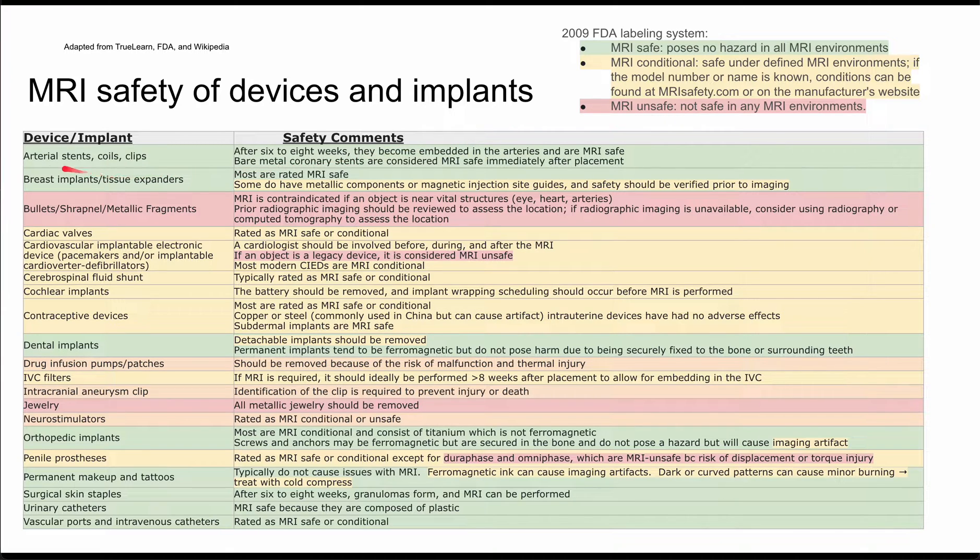Let's walk through this table quickly and read about the devices and implants, as well as the safety comments for each of them. The first device is arterial stents, coils, and clips. These are safe after eight to six weeks when they become embedded in the arteries. Bare metal stents are considered MRI safe immediately after placement.